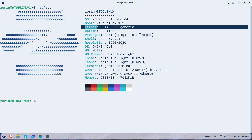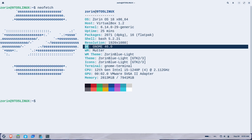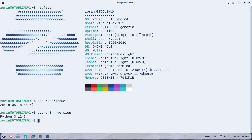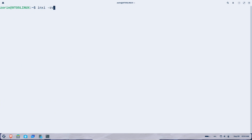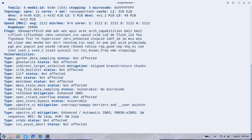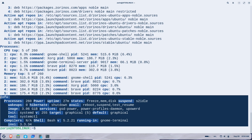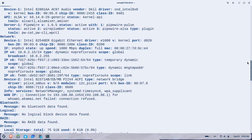First, a quick primer: Zorin OS is a free, open-source operating system based on Ubuntu Linux, designed to feel familiar to Windows and macOS users. It's been around for over 15 years, focusing on ease of use, performance, and customization.